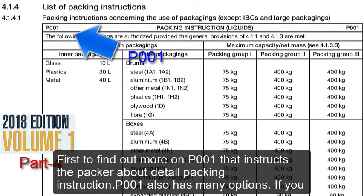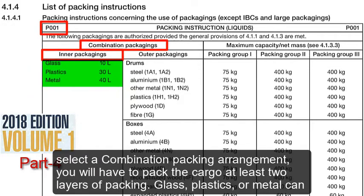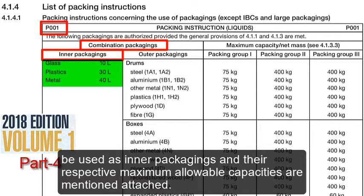P001 — first, find out more on P001 that instructs the packer about detailed packing instruction. P001 also has many options. If you select a combination packing arrangement, you will have to pack the cargo in at least two layers of packing. Glass, plastics, or metal can be used as inner packagings, and their respective maximum allowable capacities are mentioned.